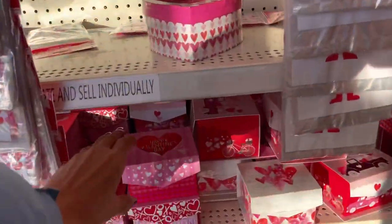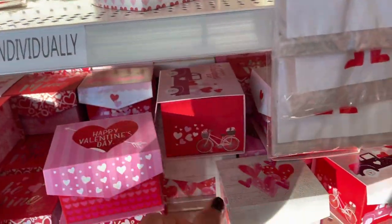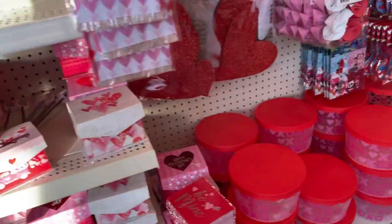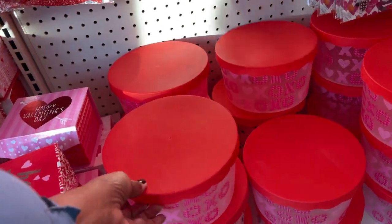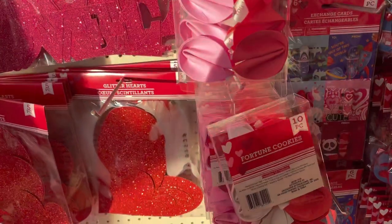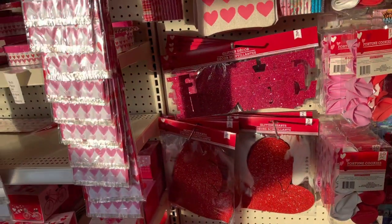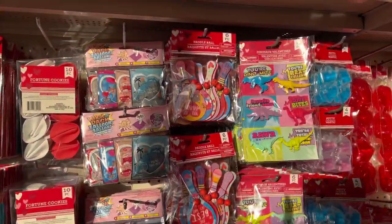These are so cute - I love these plastic containers. You can put cookies, or fortune cookies right here. You can put little notes inside. More pencils!